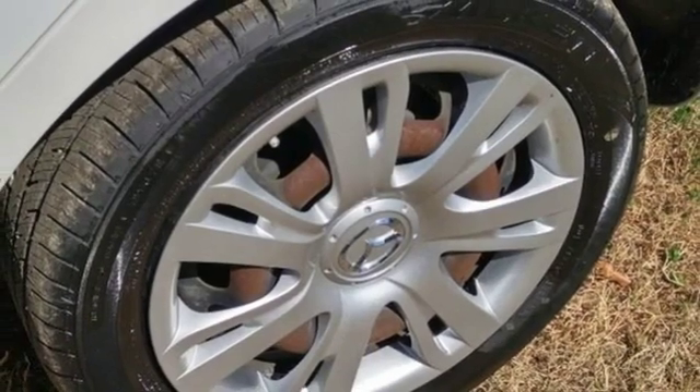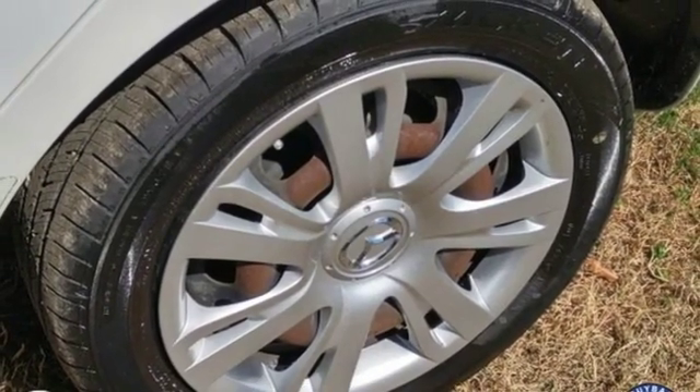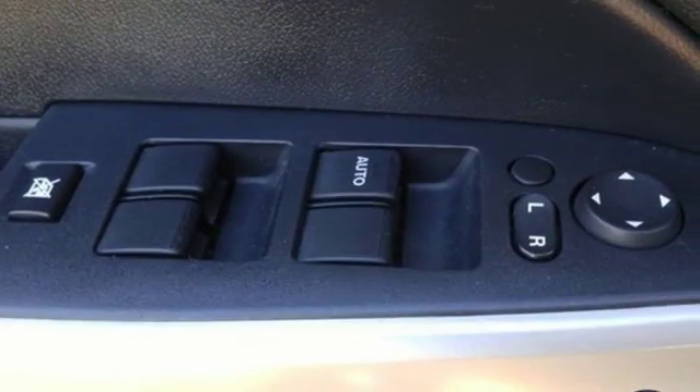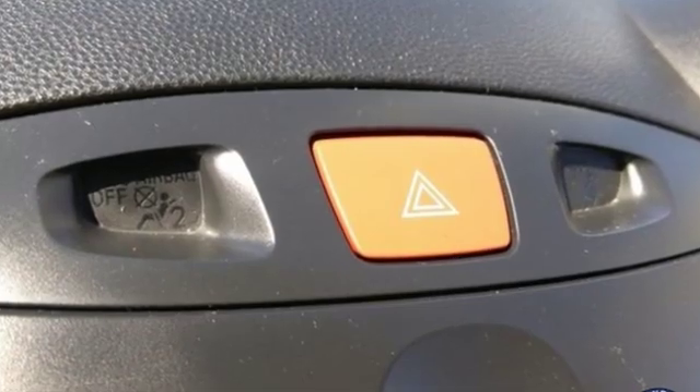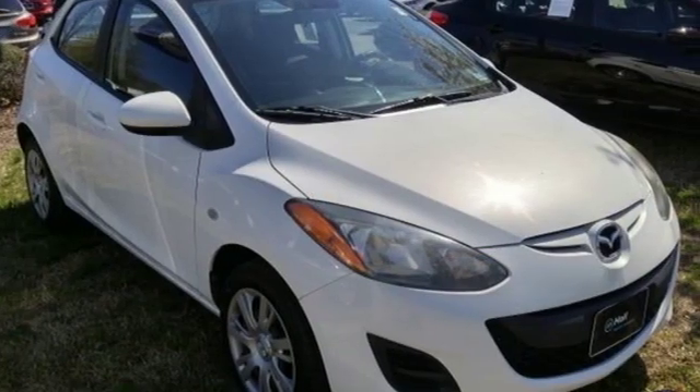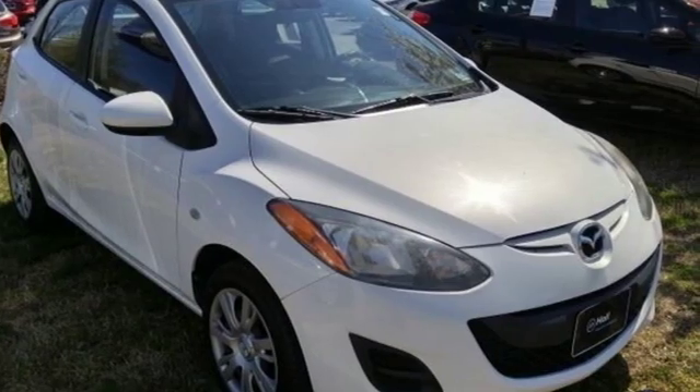MSN Autos explains the Mazda 2 drives like any other Mazda, meaning it feels light and sporty with involved steering. For all the things that drive you, there's Mazda. Someone is going to drive this fantastic vehicle off the lot. It should be you. Test drive it today.